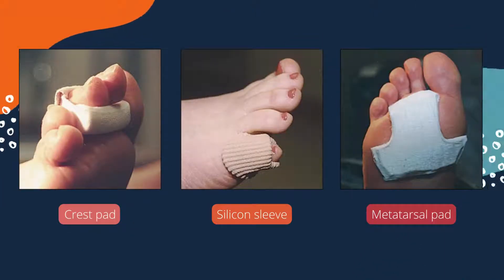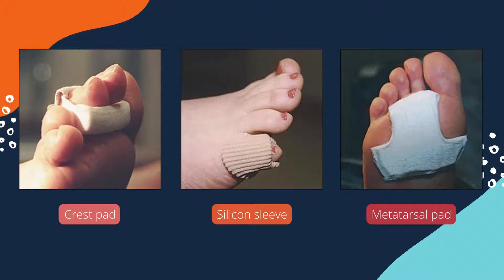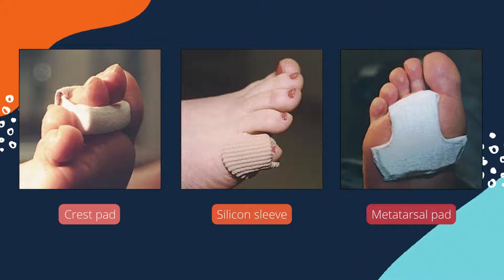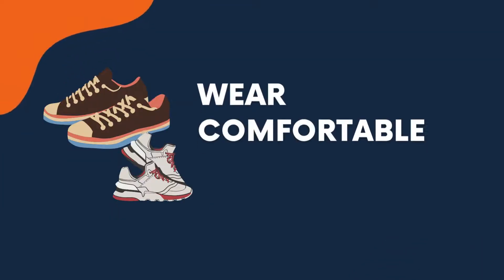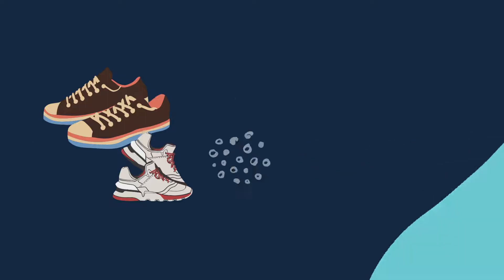Crest pads, silicone sleeves, and metatarsal pads are often used to reduce pressure and friction on corns and calluses, plus provide comfort — especially crest pads, which are used for people with hammer toe deformities. Wearing well-fitted shoes is often enough to prevent corns from developing.